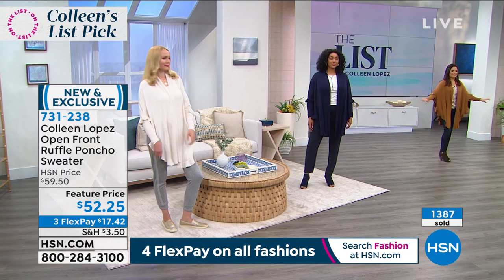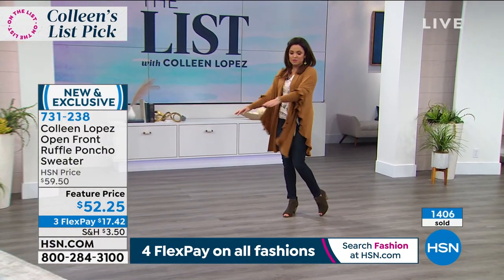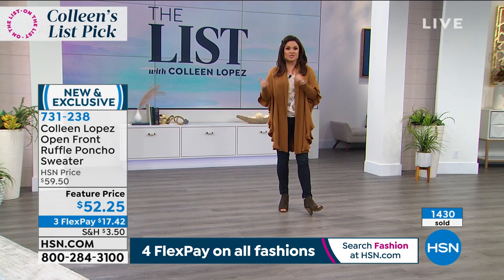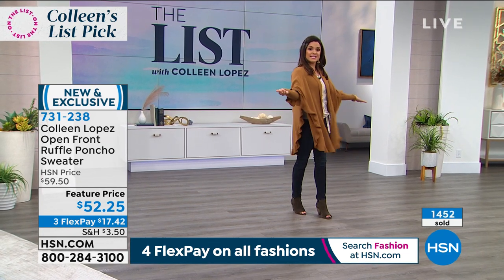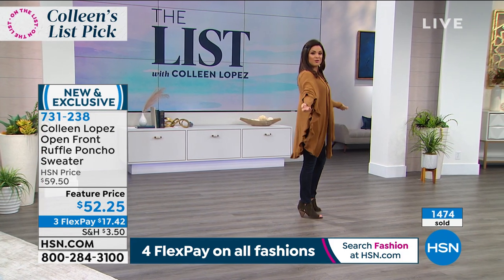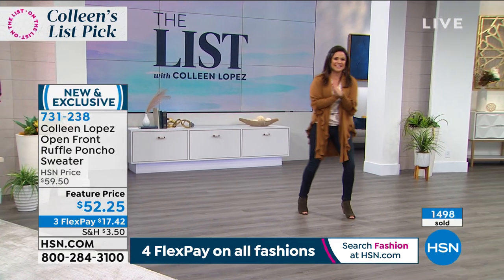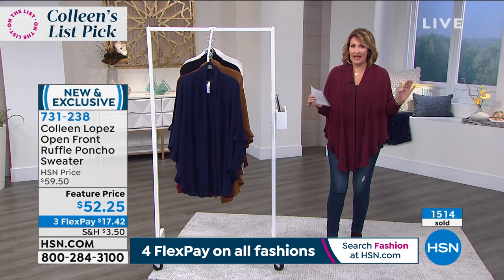That looks so cute on you. The drape and the way that it swings — I love how much movement you get out of this. A lot of you are trying to decide what color; the cream and the navy are at the forefront right now as far as talk on Facebook. I'm in the extra small/small and I'm five-two, so even if you're petite — because it can be hard for petite ladies to find a nice topper that doesn't swallow us up — I think the combination of the cut and the ruffle design makes it very flattering for all body types. And this is the cognac — a really nice, rich color. It just really works on everybody.